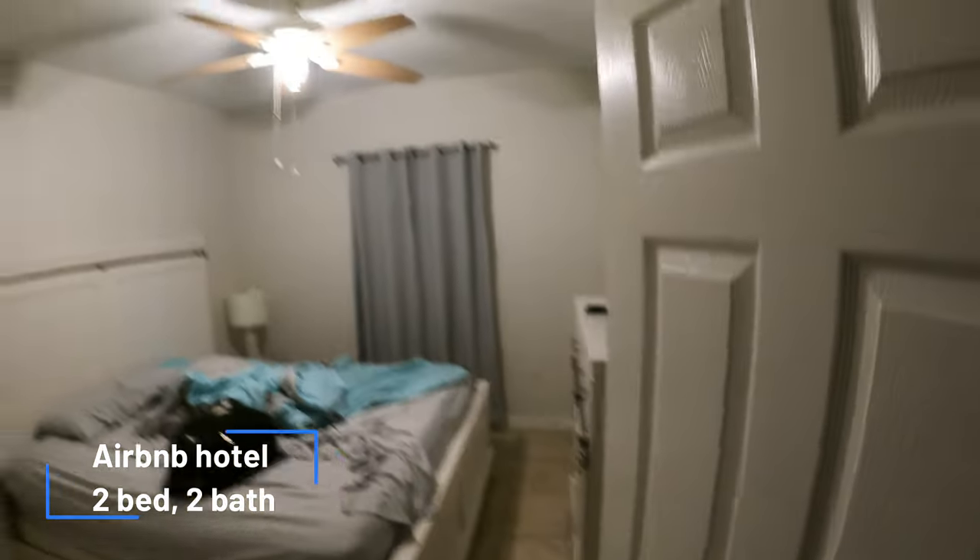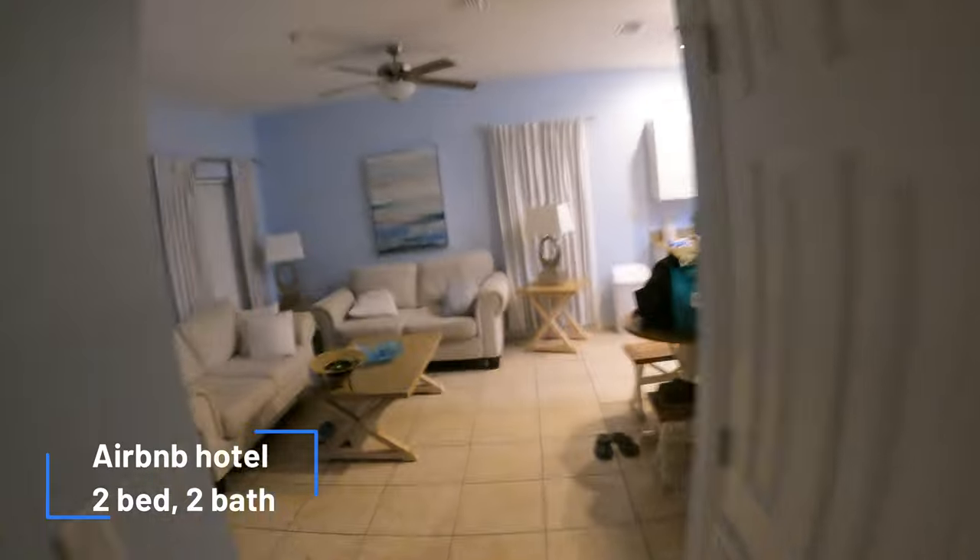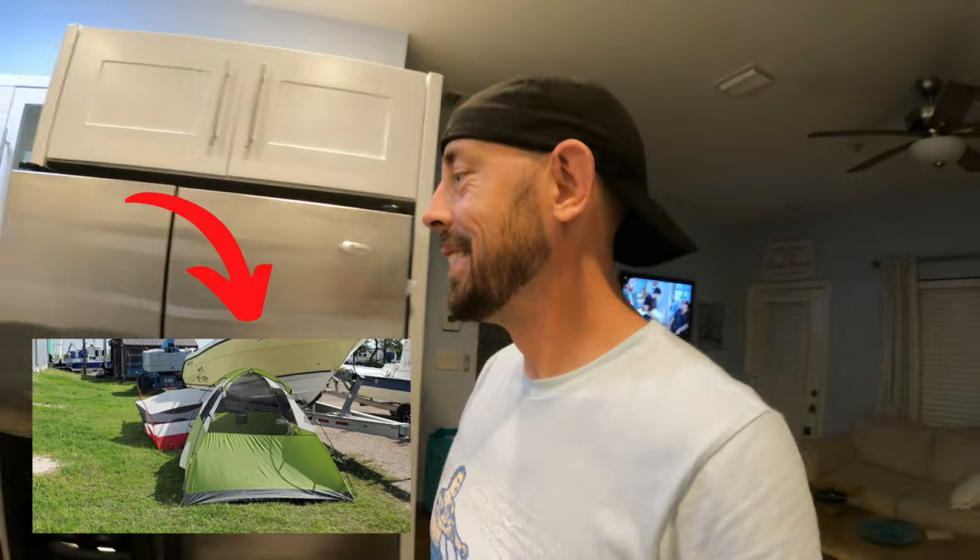Two bedroom, two bath. Way bigger improvement compared to last year. This sure does beat a tent.